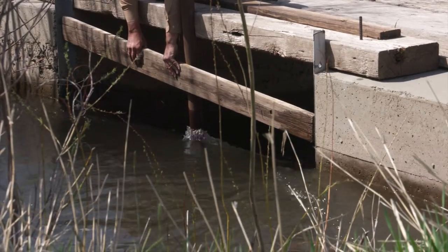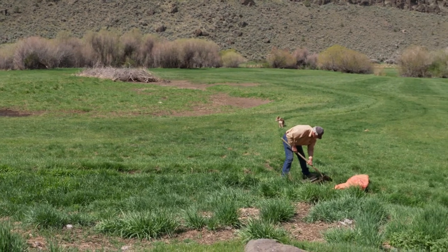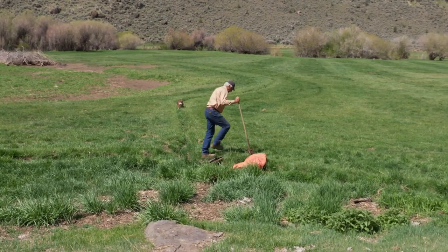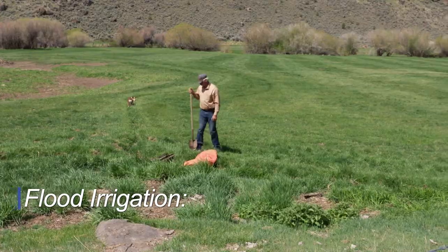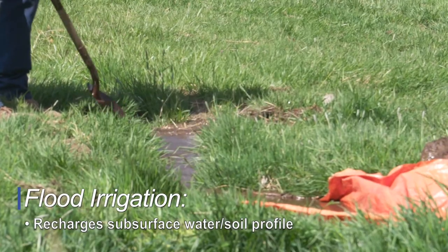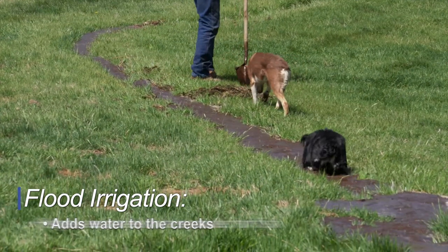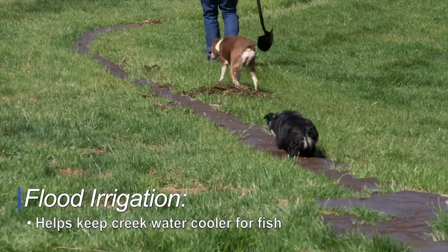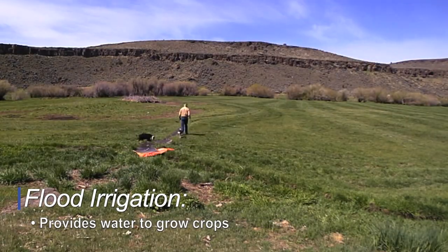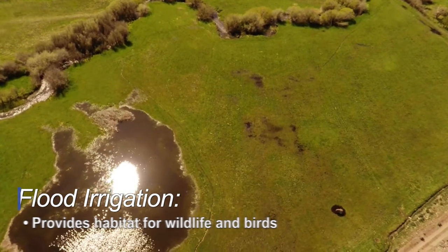We flood irrigate because it's cost effective. It's beneficial in a lot of respects for what we do and how we do it. We take water out periodically during the early summer months until we cut hay in July. It recharges the subsurface water of the soil profile, keeps the creeks charged to some degree throughout the summer, keeps the temperatures cooler for the fish. It grows a crop and provides habitat for the geese and ducks you hear flying around.